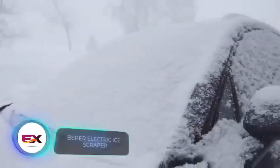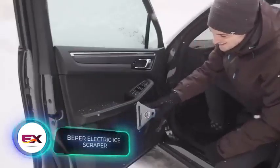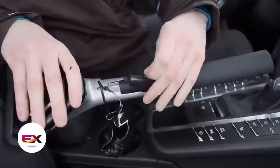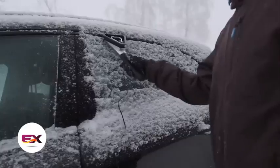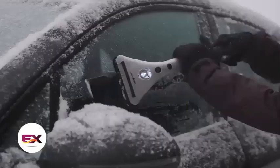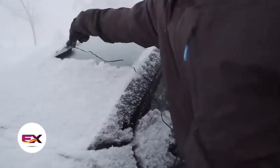Get this handy ice scraper for just $17 and make winter car care a breeze. This upgraded version connects to your car's cigarette lighter, heating up for quicker ice clearing. The scraper's cable is four and a half meters long for easy reach, and the built-in LED light ensures efficient ice removal day or night.